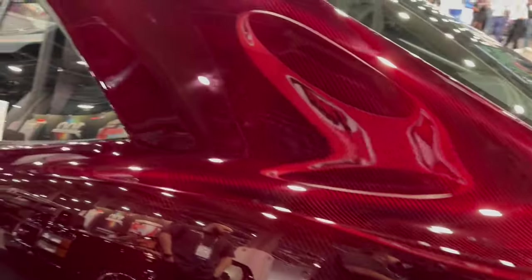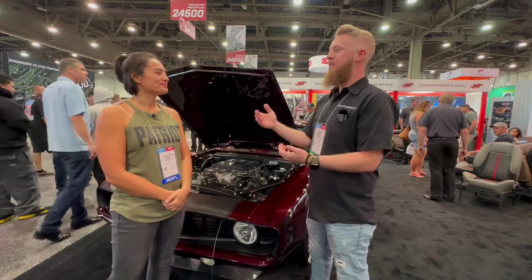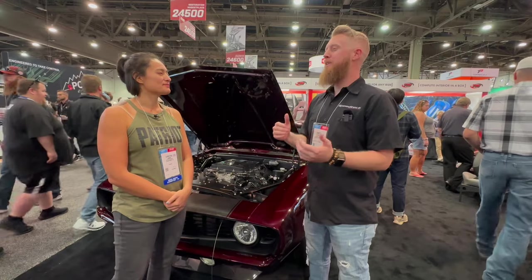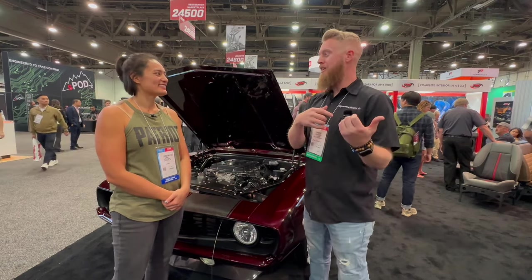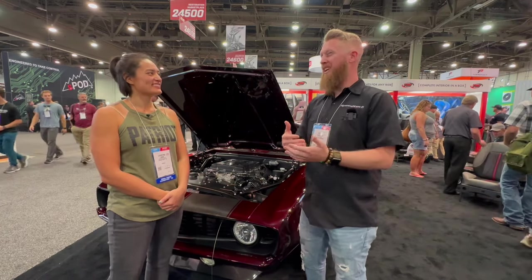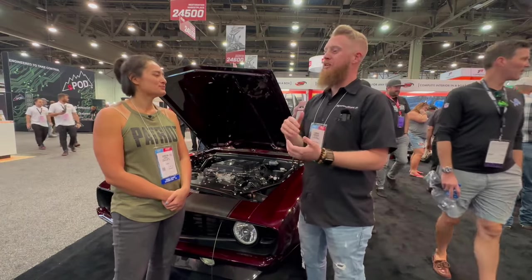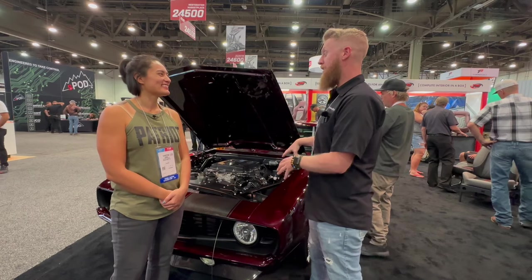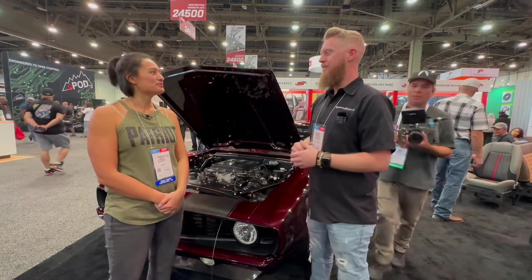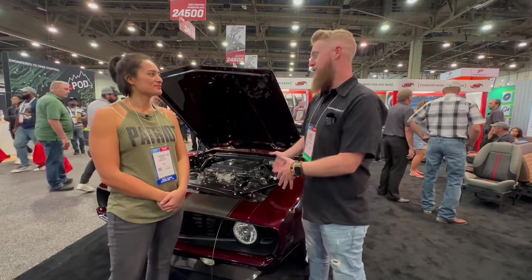How do you determine which package you want? Our sales team literally just asks, what do you want to do with your car? Right now we have eight cars out racing in the Optima Finals — almost half of the whole field. For a daily driver the Pro-Touring is amazing — it's an upgrade from factory but great for street use. I've also driven a 67 Camaro from Boise down to St. George in one day with just bolt-on control arms — super comfortable. It gives you the reliability and confidence to hop in a 50-year-old car and just go.